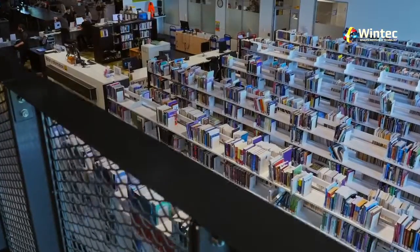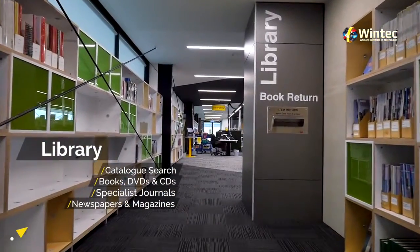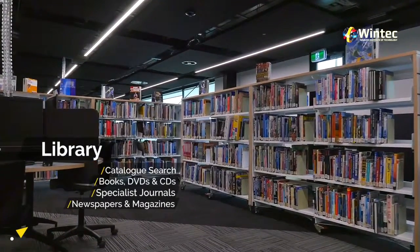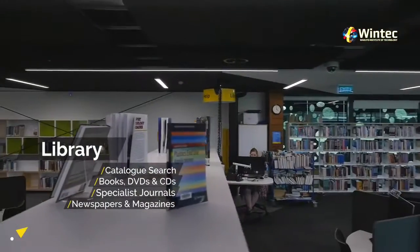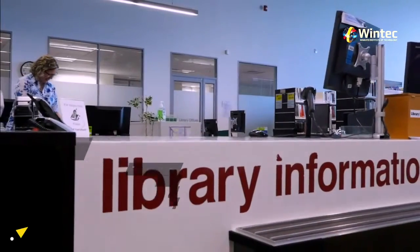You can find a library in both the city and Rotokauri campuses. The library has all the online resources to help you with your study. As well as being able to borrow books, you can also borrow DVDs, specialist journals, CDs, newspapers and magazines. Our librarians are very knowledgeable and helpful, so if you get stuck, don't hesitate to ask for help.